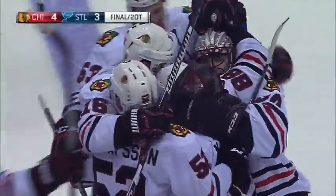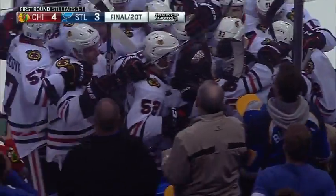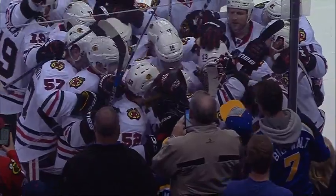Patrick Kane — Elliott arguing about it, but this was a good goal, caught on the ice. Patrick Kane has kept his team's season alive. Game five Saturday night in the United Center.